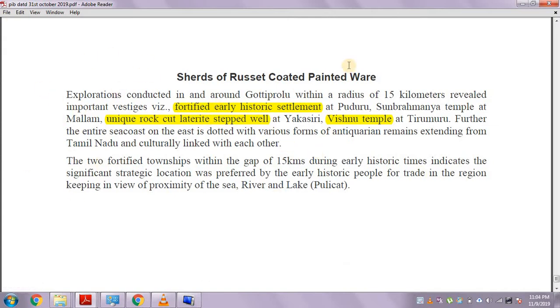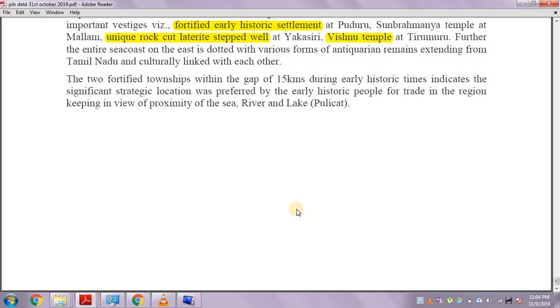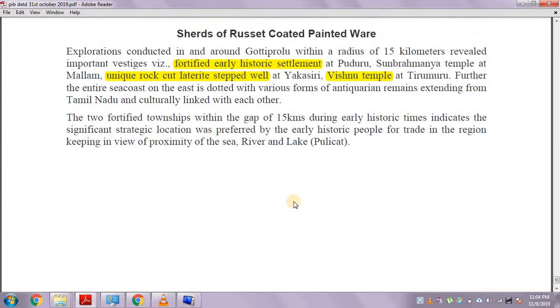In summary, the excavation has found a fortified early historic settlement, a Vishnu temple, a unique rock-cut stepped well, the Vishnu sculpture, and a female terracotta figurine. This concludes the 31st October 2019 PIB discussion, with the remainder to be covered in subsequent days.